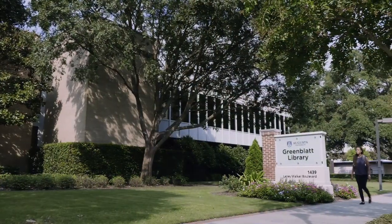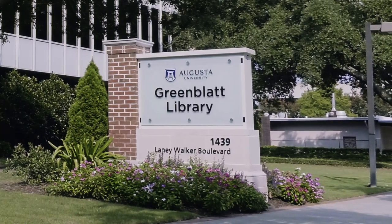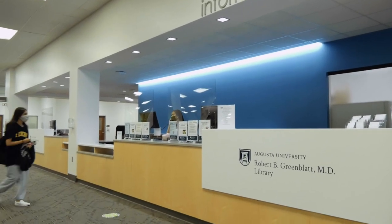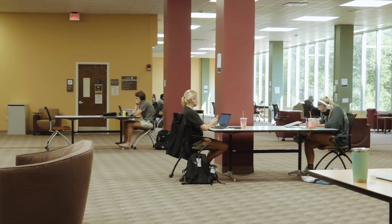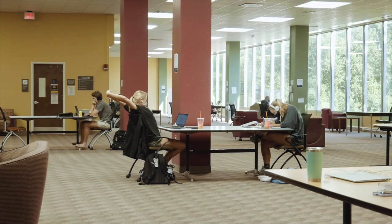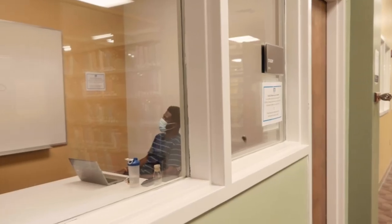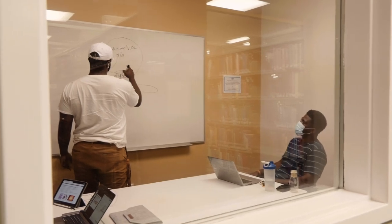Just a short walk from the Main Education Commons, Greenblatt Library is one of the hidden gems of the Health Sciences Campus at Augusta University. Inside on the first floor, you will find the main resource and help desk. If you are looking for a quiet place for solo study time, Greenblatt Library is the prime real estate. Upstairs is a large open space with tables in the center and cubicles along the windows. There are also a number of study rooms with whiteboards students may use for group work.